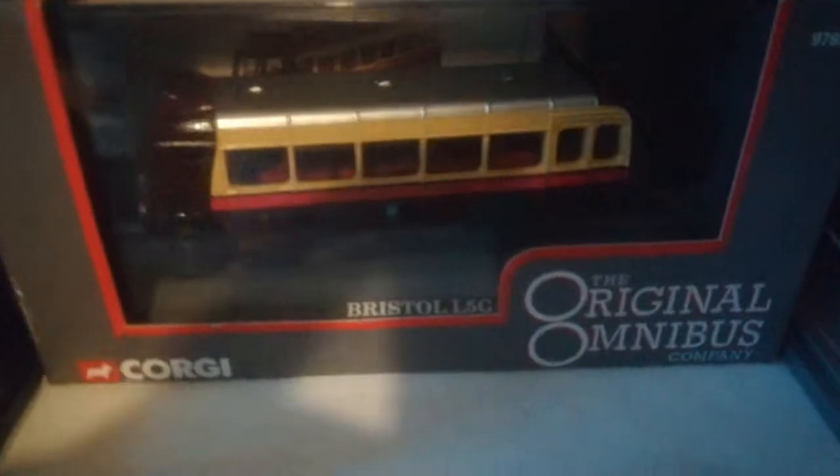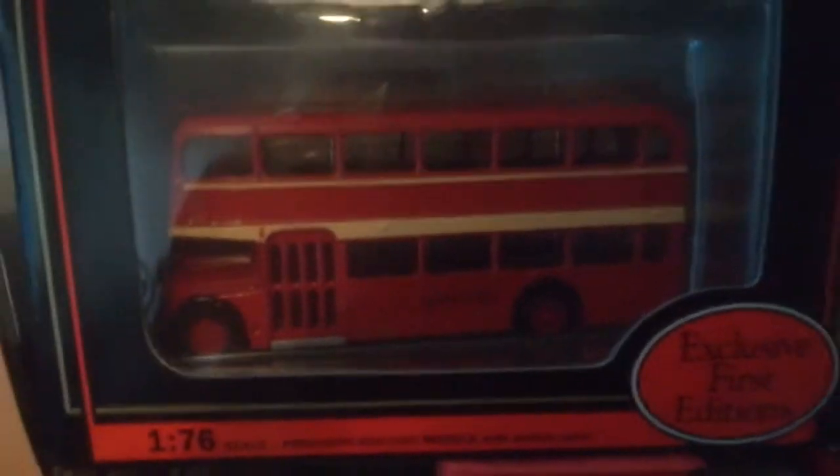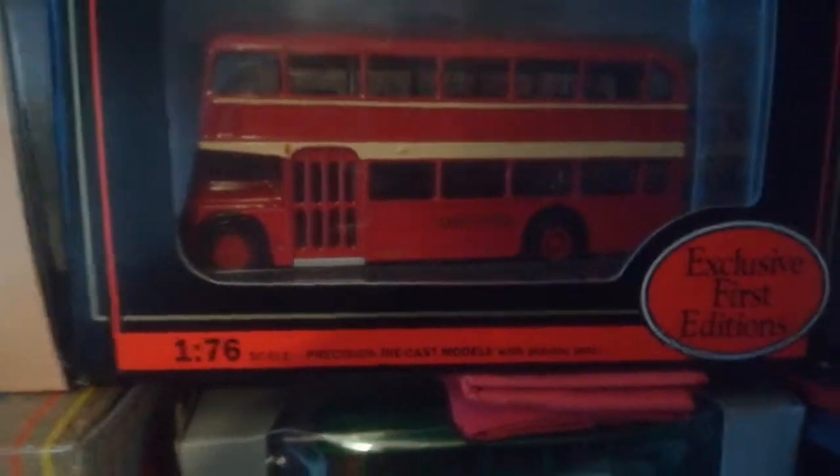The Leyland Atlantean is in the Huddersfield Corporation livery in red and cream on the route to Outlane. Above that is an Irizar coach in the Eddie Stobart livery. Back down to the bottom we have a Bristol L5G in the Metrofield Corporation colours. Above that is a London Country green double-deck bus on the 483 route to Crawley and Northgate. Above that we have a London United bus in red and cream livery — front engine and front door, which is unusual.